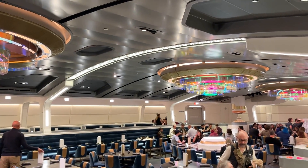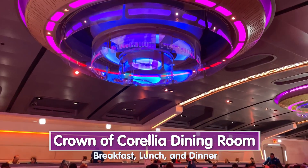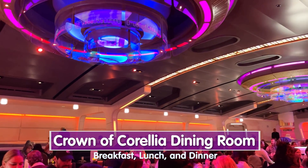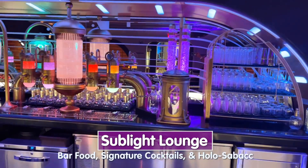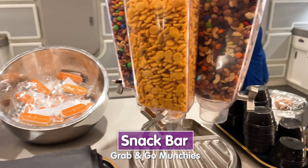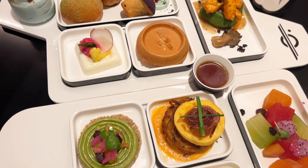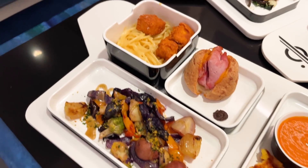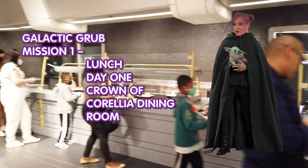There are several places to dine aboard the Halcyon. There's the Crown of Corellia Dining Room, which is where you'll have breakfast, lunch, and dinner. There is the Sublight Lounge with bar food and signature cocktails, and there's a snack bar for grab-and-go munchies. This video combines the media cruise where I was a guest of Disney, as well as the inaugural cruise which we paid for. I'm bringing you all the info on the best things to dine on in this galaxy far, far away.